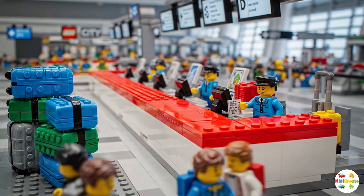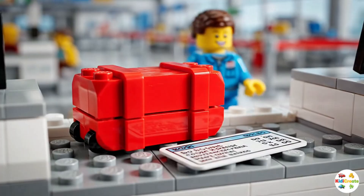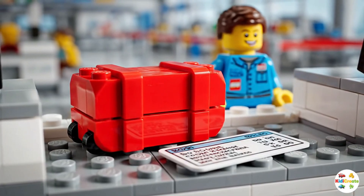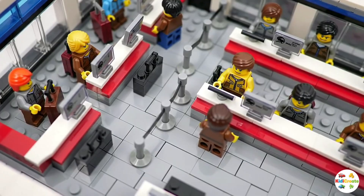Inside the terminal, travellers walk to the check-in counters. Here, they give their luggage to the airline staff. And in return, they get a boarding pass — a special ticket that lets them on the airplane.